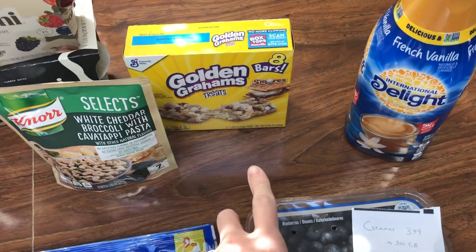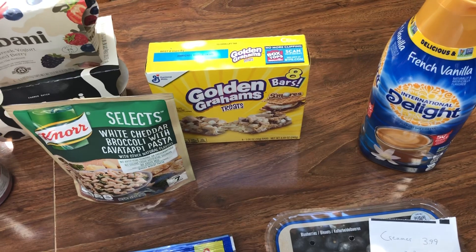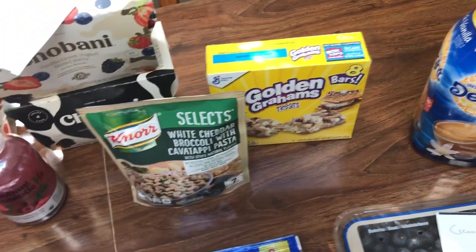The General Mills Cereal Bars are $0.99 this week. We don't really ever get coupons for them, so I picked that up for $0.99. My husband loves these — he ate them in like three days last time, so I just grabbed them for him for $0.99.